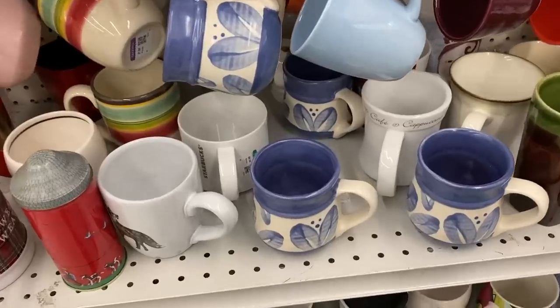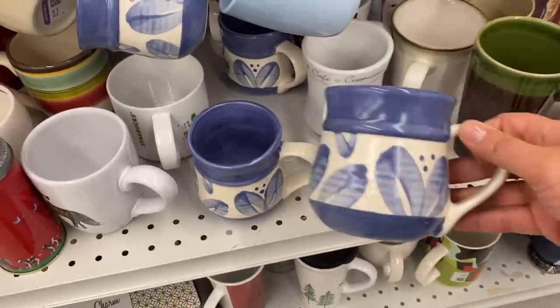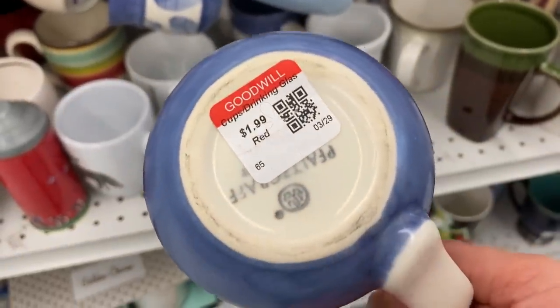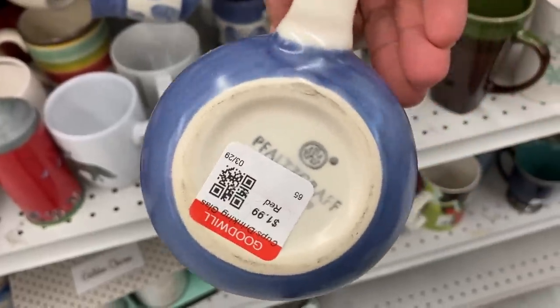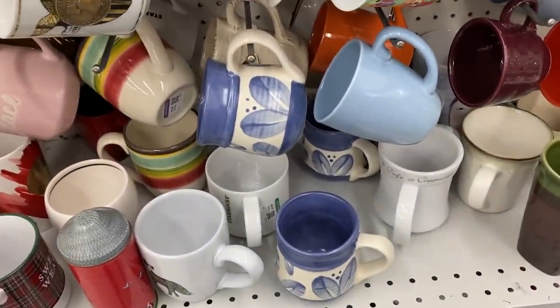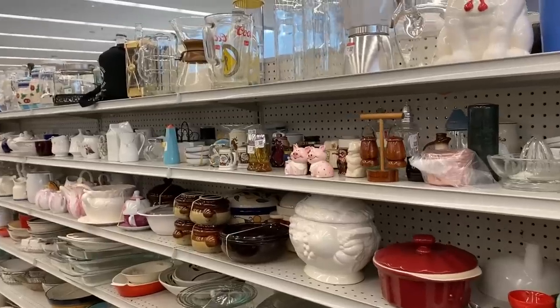I keep telling you guys that I don't sell coffee mugs anymore, but then here I am looking at coffee mugs. I used to have an entire shop section designated just to coffee mugs and I've passed up these blue Villa Flora ones before, but I think they are so pretty. So I decided to get them because there were all four of them.